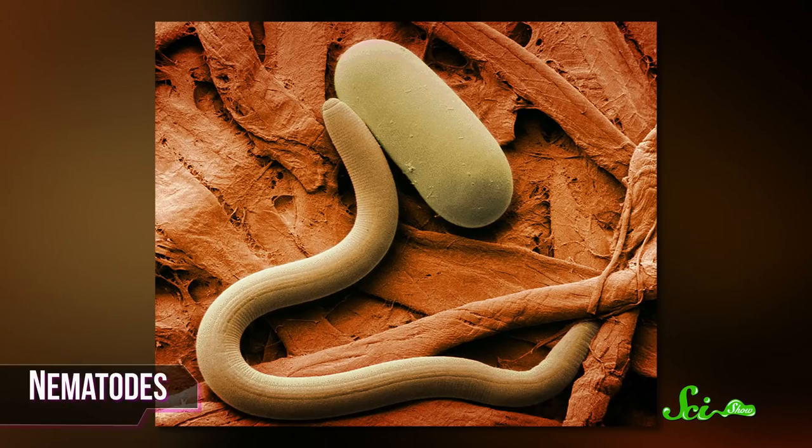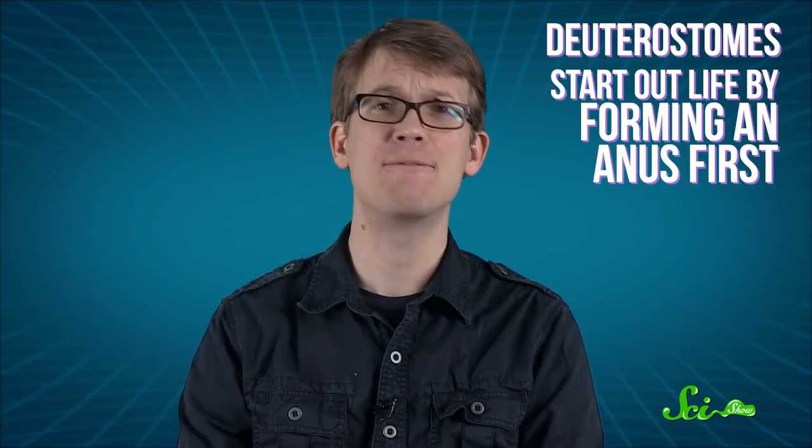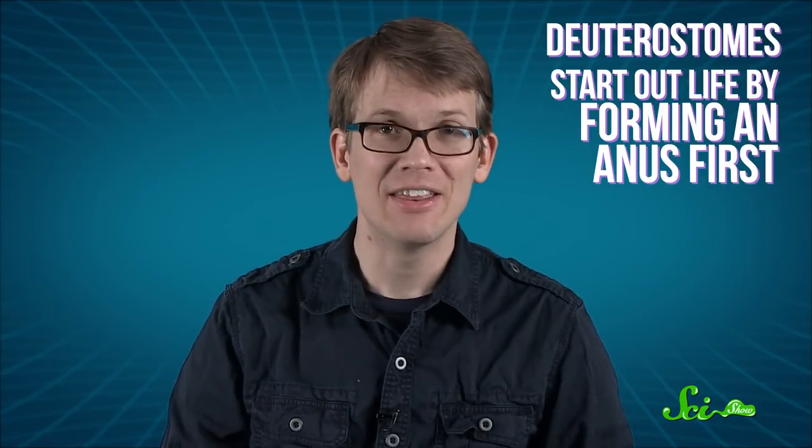Some animals, like nematodes and insects, develop from that wad of cells by forming a mouth first. These are called protostomes. But others, called deuterostomes, start out life by forming an anus first, and the rest of the animal takes shape from there. And guess what? You and sea urchins are both butt-first deuterostomes.